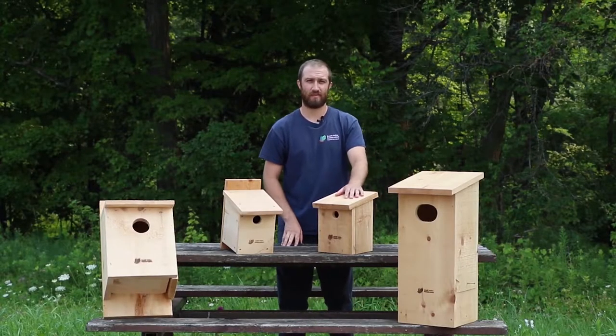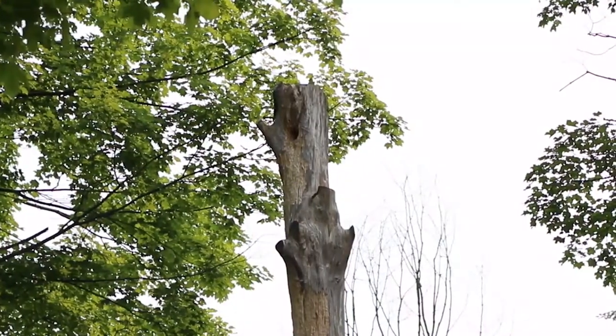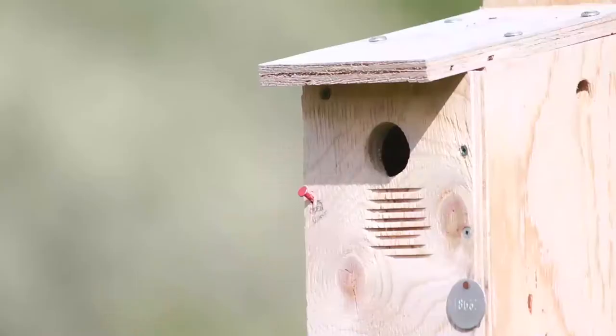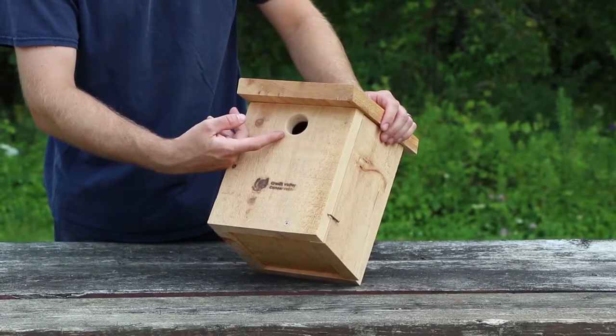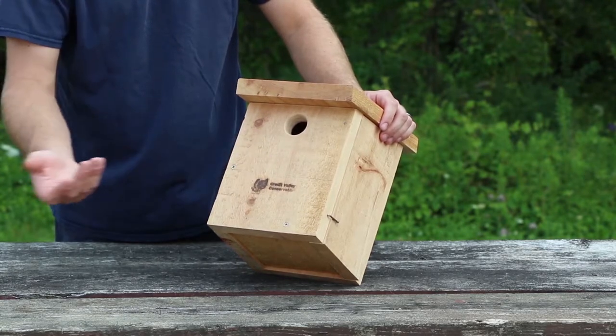We have a variety of nest boxes here at CVC which are designed to mimic natural cavities that a native species might use. This is an example of a tree swallow box — a common species here in southern Ontario. You can see on the front it has an entrance hole, and the size of this entrance hole helps determine which species are going to use the box.